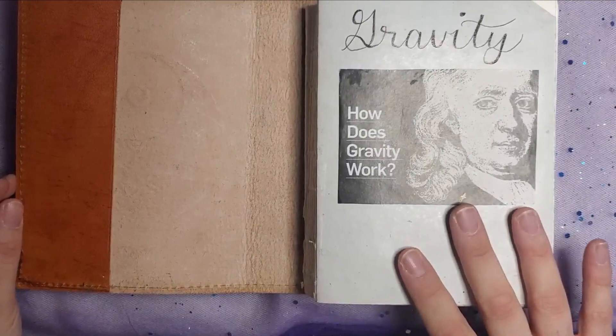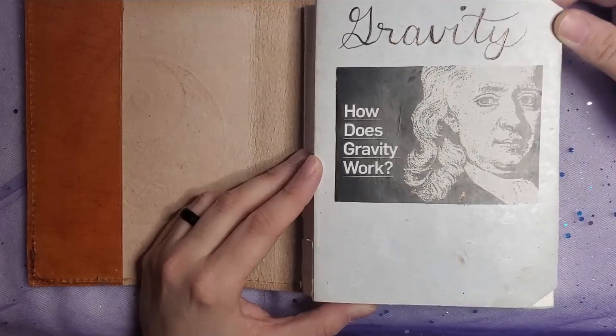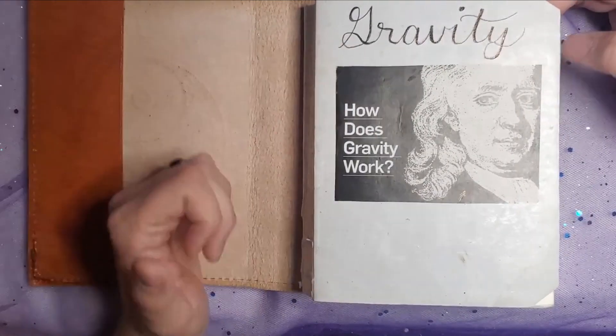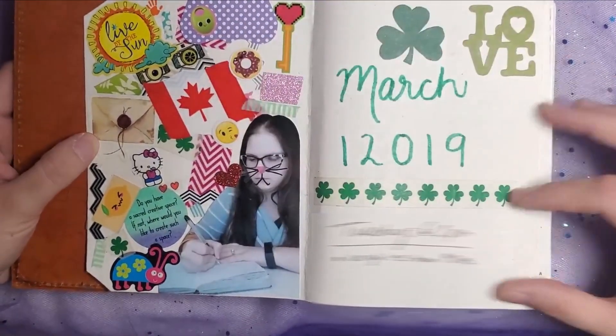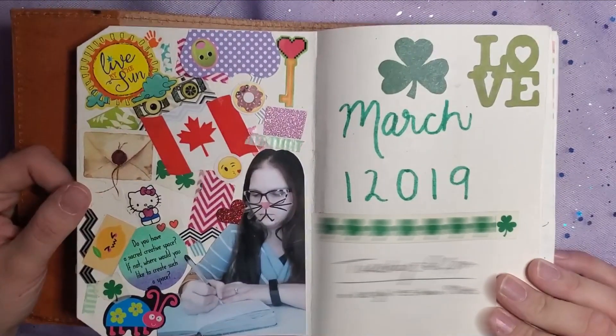I named this journal Gravity — that's just the name of the journal and not the cover itself. There's an Isaac Newton image here with "how does gravity work." I wrote gravity as pretty as I could on the cover. This actually tucks inside but I untucked it before recording because I really wanted you guys to be able to see the little collage I made on the inside.